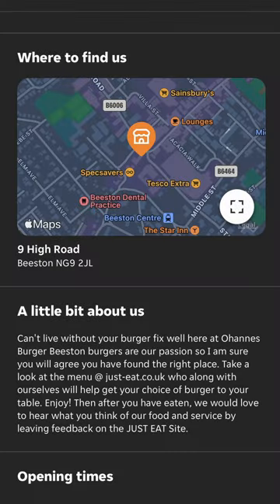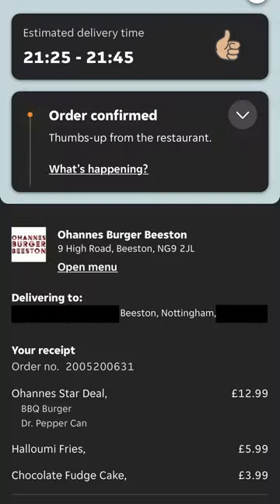Welcome back to Delivered Reviewed. Please like, share and subscribe. Add a comment if you think it could be better or you enjoy the content. Maybe you want a takeaway review. Thanks for watching.